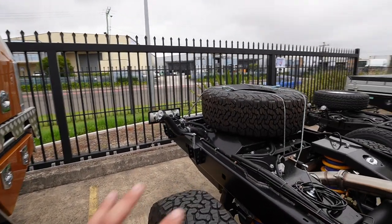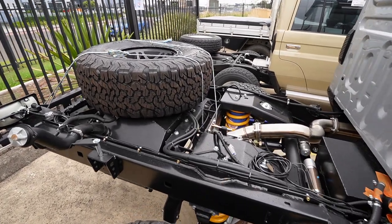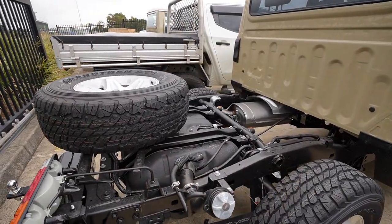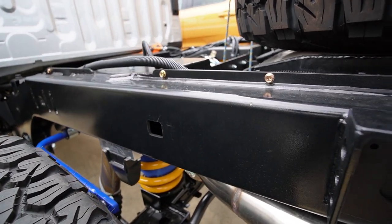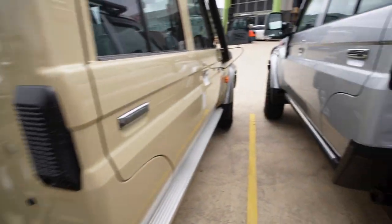I think this is an extended rear end with a J-Max coil spring conversion. Standard 79 rear end versus that J-Max — it's chunky, heaps bigger. Really nice.